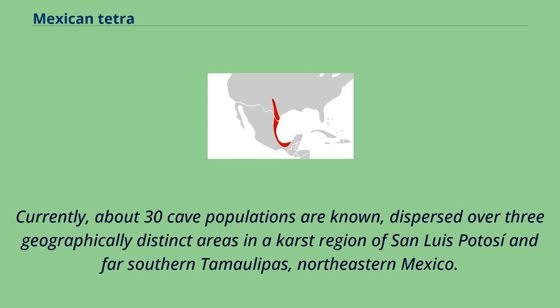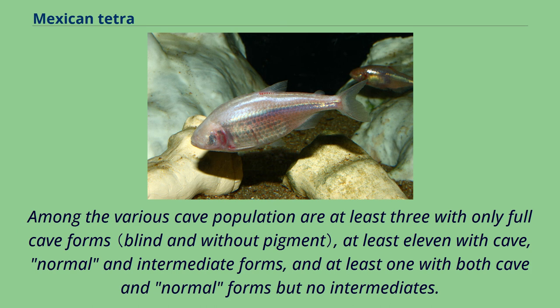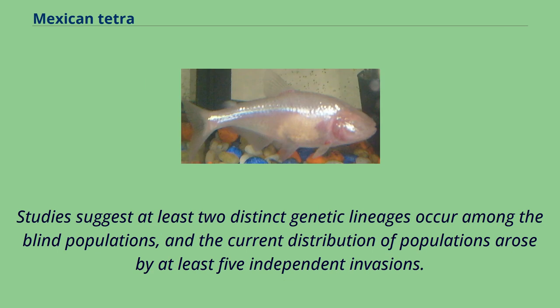Currently, about 30 cave populations are known, dispersed over three geographically distinct areas in a karst region of San Luis Potosí and far southern Tamaulipas, northeastern Mexico. Among the various cave populations are at least three with only full cave forms, at least 11 with cave, normal, and intermediate forms, and at least one with both cave and normal forms but no intermediates. Studies suggest at least two distinct genetic lineages occur among the blind populations, and the current distribution of populations arose by at least five independent invasions.